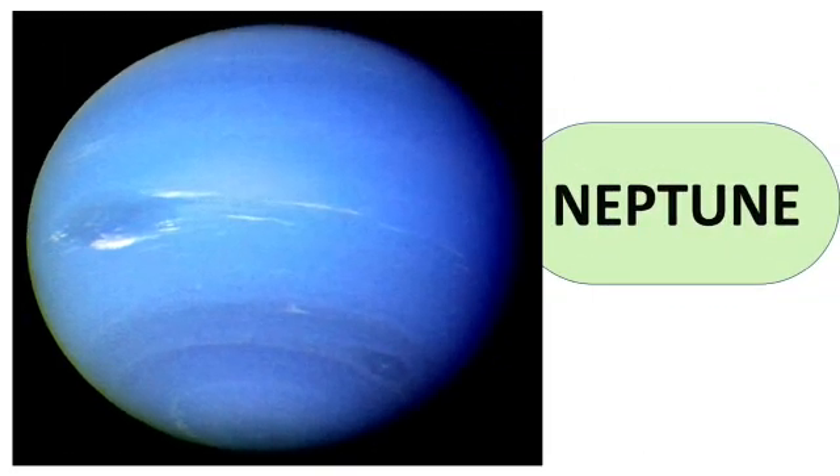Next is Neptune. It is the eighth planet of the solar system and it has a very low temperature because it is farthest from the sun.